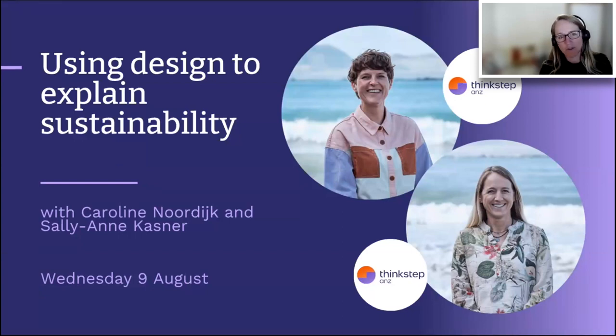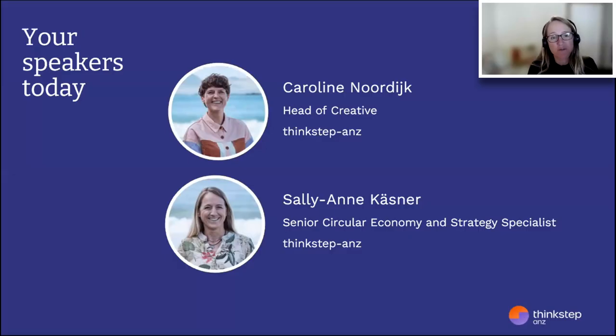I'll give a quick intro to Caroline and her team, who do amazing work using design to highlight what really matters. They produce infographics, case studies, sustainability reports, and environmental product declarations. They work with our technical experts to help our clients understand and act on our technical reports.